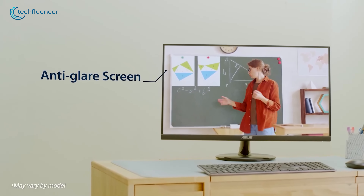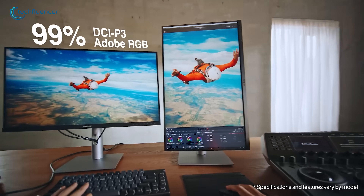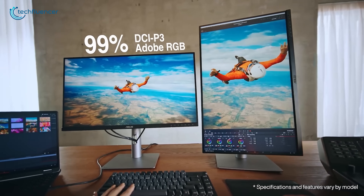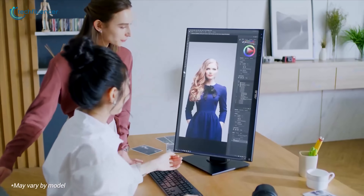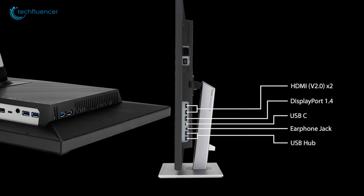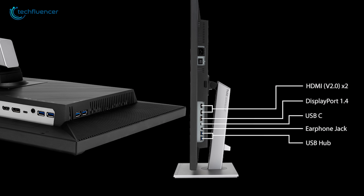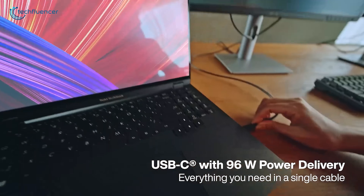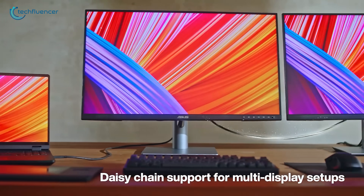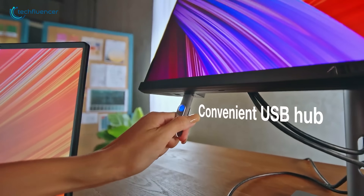With its anti-reflective matte coating, colors pop with 100% sRGB, 99% Adobe RGB, and 99% DCI-P3 coverage, plus wide 178-degree viewing angles. On the connectivity side, you've got USB-C with power delivery, two HDMI V2, a DisplayPort, and four USB 3.1 Type-A ports. The USB-C port delivers up to 65 watts, which is a lifesaver if you're using both a Mac Mini and a MacBook Pro.